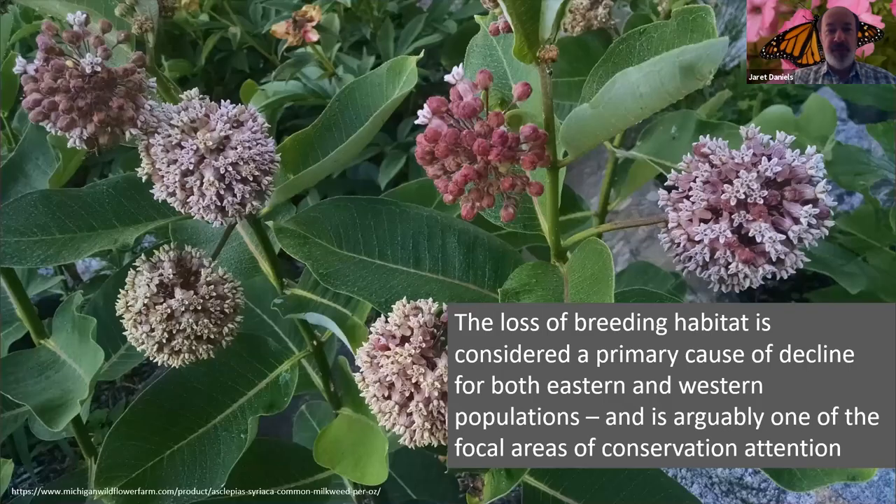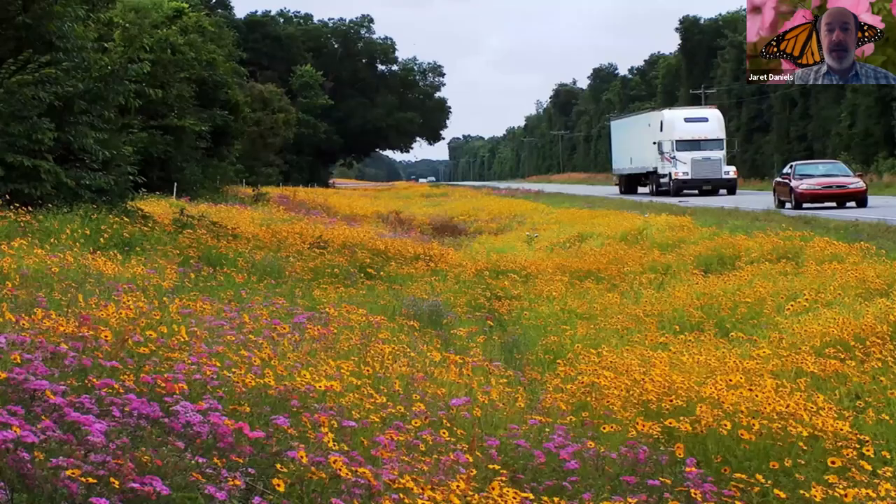That brings us to the point of what we can do right here at home to help the monarch and ensure that the migratory life cycle continues to be vibrant. One of the main driving factors for this decline has been loss of breeding habitat, both in the East and in the West. The monarch butterfly is closely tied to the existence of milkweed as a larval host, but also other flowering plants. So what you can do right here at home is plant milkweed and plant other flowering plants to build back that breeding habitat. It doesn't matter if you're in downtown Atlanta or rural parts of Alabama — you can play a role with your landscape.